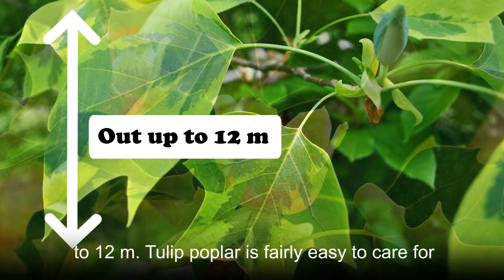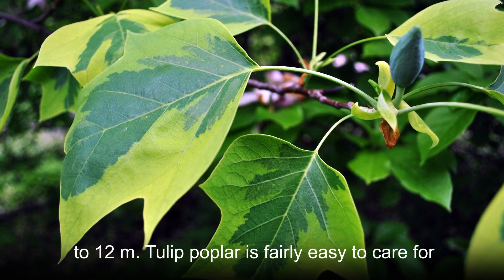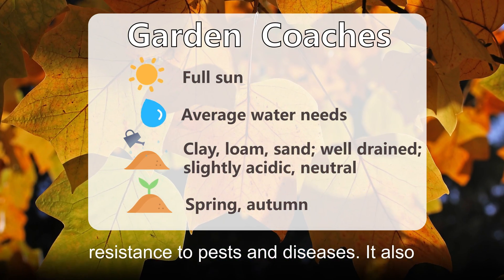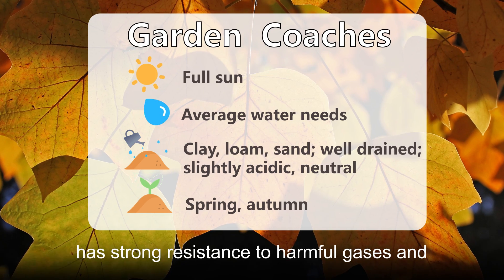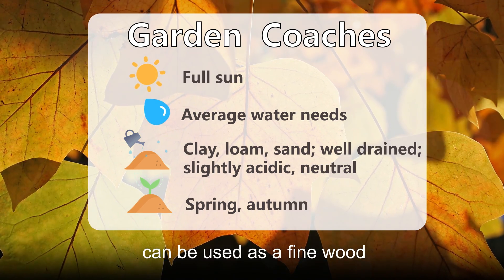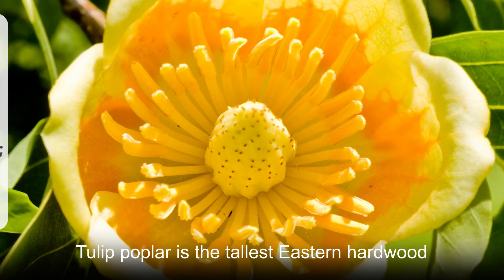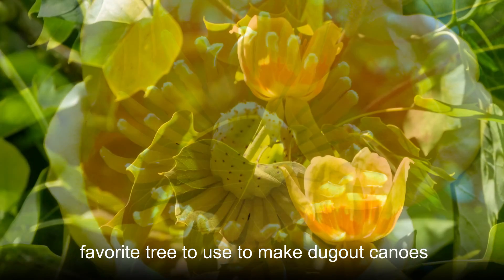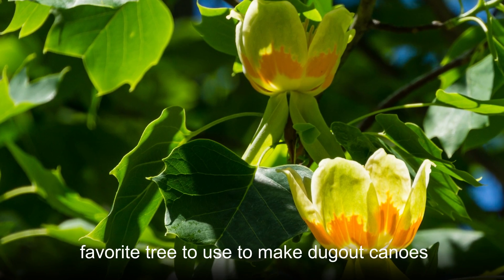Branching out up to 12 meters, tulip poplar is fairly easy to care for, with good drought tolerance and high resistance to pests and diseases. It also has strong resistance to harmful gases and can be used as a fine wood. Tulip poplar is the tallest eastern hardwood and was prized by Native Americans as a favorite tree to use to make dugout canoes.